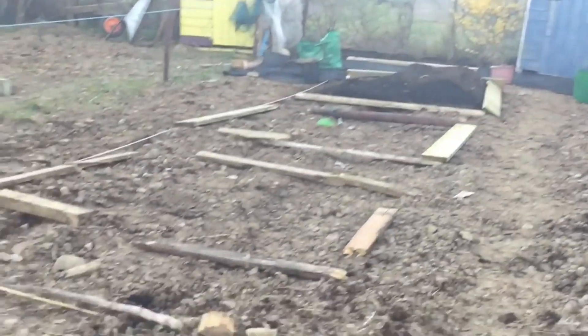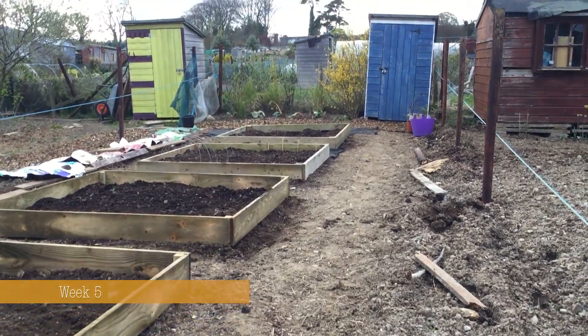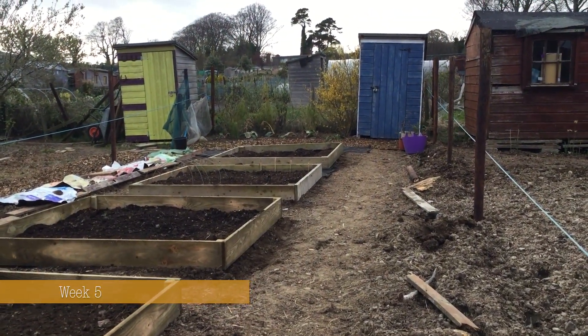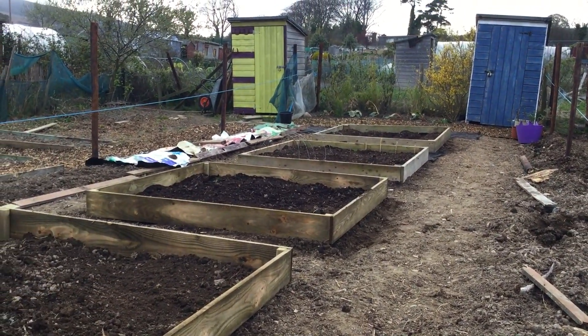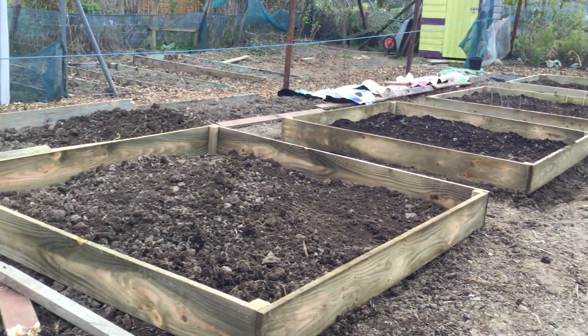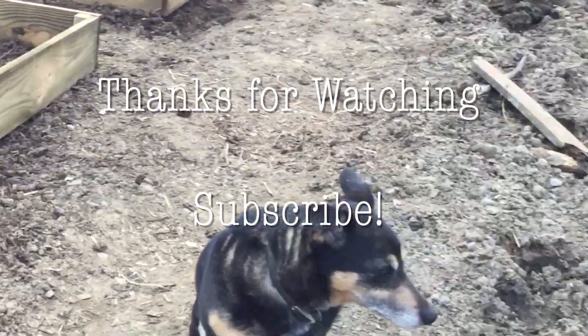There's our blue shed, still there. And here we are — we have made huge progress this week. We've put a lot of time into the allotment this week, and we now have our four raised beds ready. So shall we walk along up through the middle?